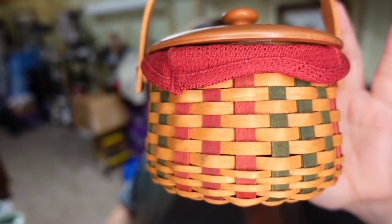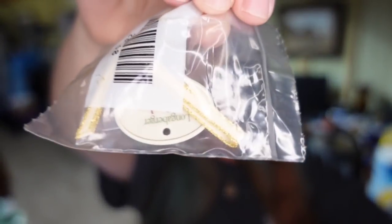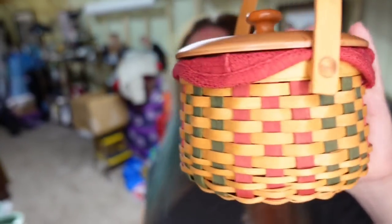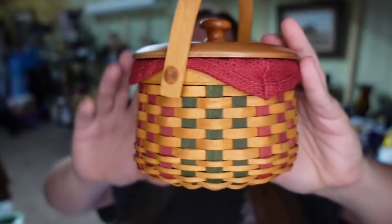Up first is a Longaberger basket — this is a tree trimming basket by Melody. It has the little tie-on, the liner, and the protector. When you have Longaberger baskets, use combo listings for all the little things that go with it. This one I paid $8. It sold for a best offer of $30, plus the buyer paid $11.75 in shipping, making this about an $18 profit.